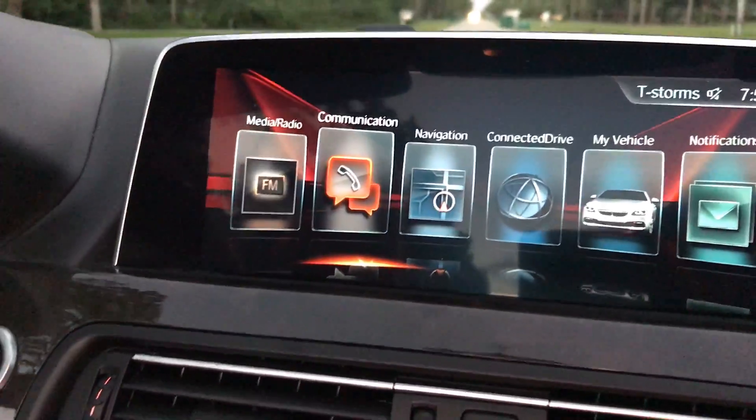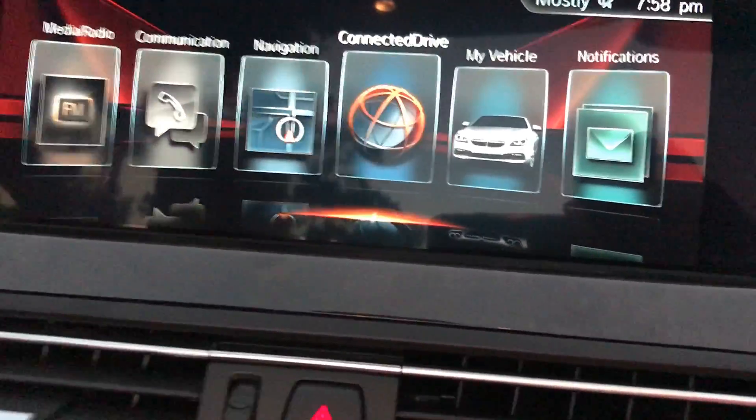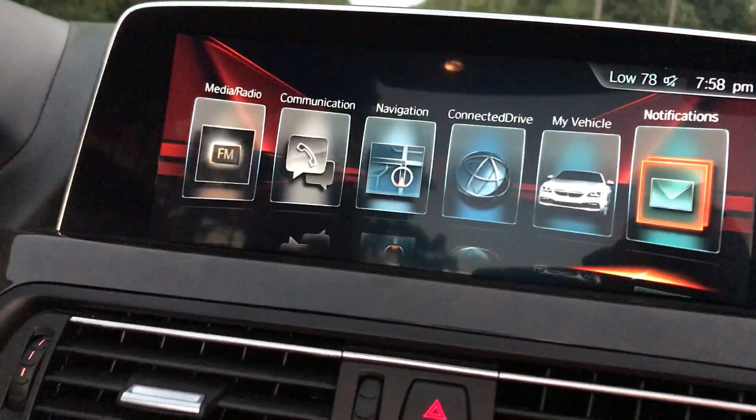We have your navigation, communication options, your XM, FM, AM radio — all of those nice features.